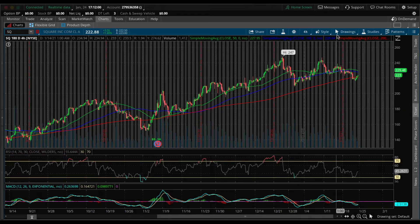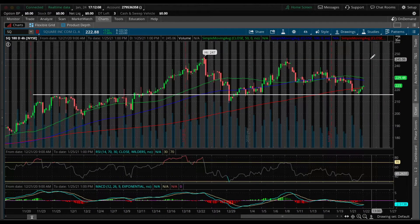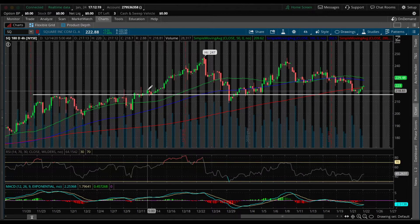The first thing I noticed with Square is that they are respecting their support line. As you can see, they have support right around $215. Right here it was acting as resistance, but once they broke above, they retested it and bounced off that area pretty nicely right here.